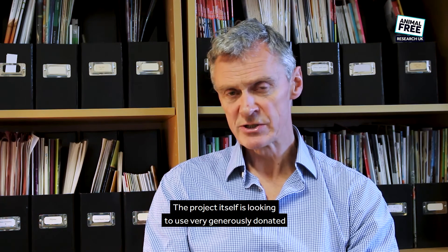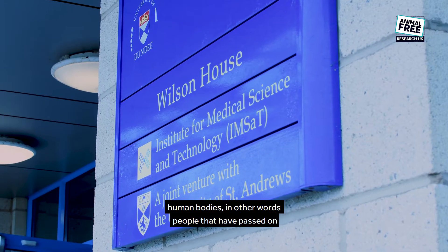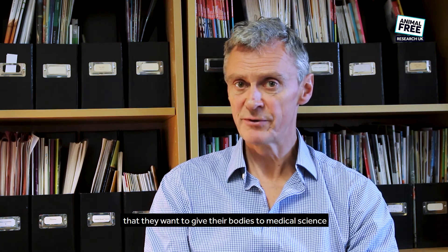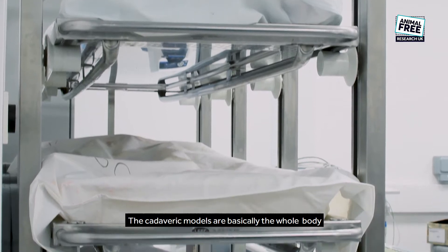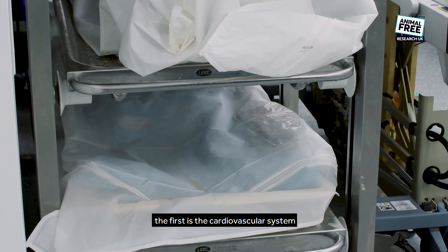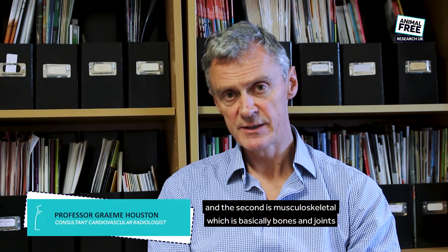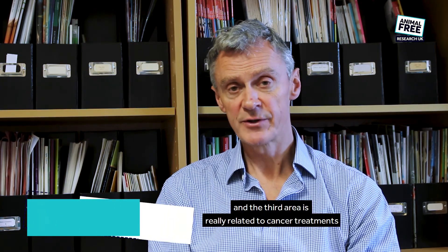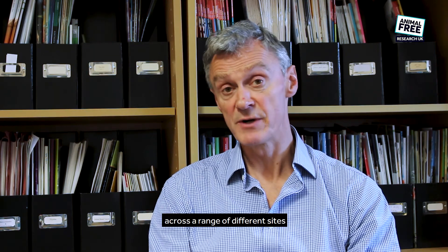The project itself is looking to use very generously donated human bodies — in other words, people that have passed on and have made an expressed wish that they want to give their body to medical science. The calibrary models are basically the whole body, but we're very much focused at the moment on three main areas: the first is the cardiovascular system — the heart and the blood vessels — the second is musculoskeletal, which is basically bones and joints, and the third area is related to cancer treatments across a range of different sites.